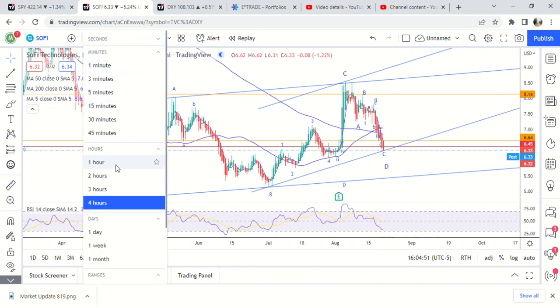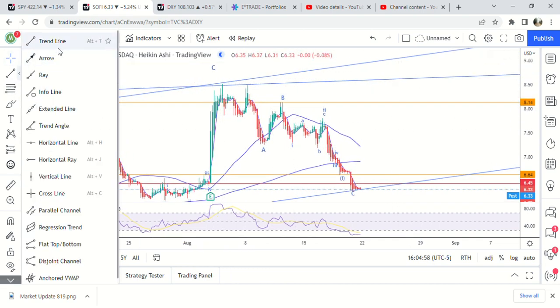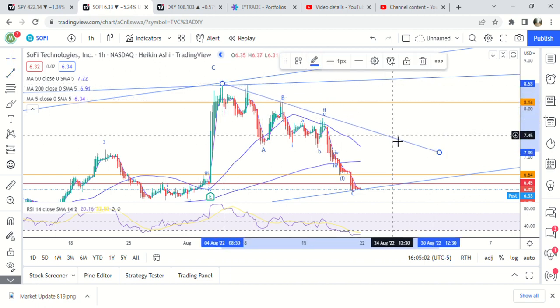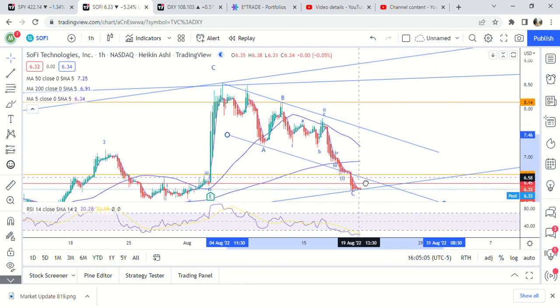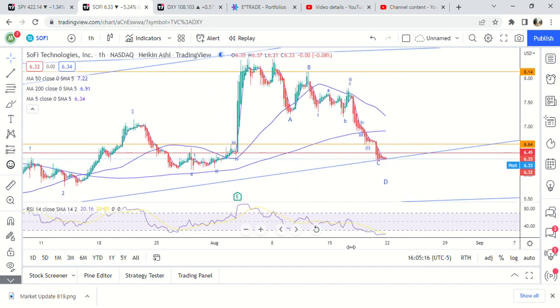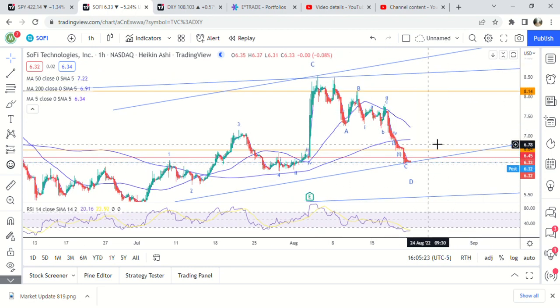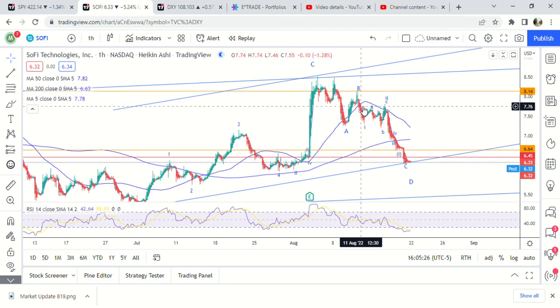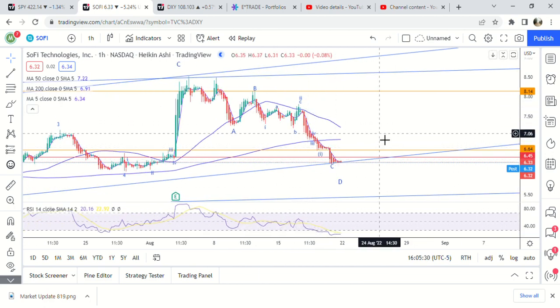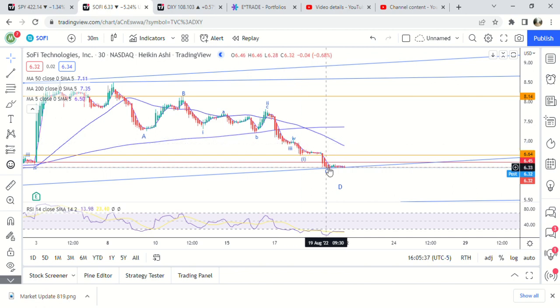Let me go over the chart short term. We have A, B, and then you can see it obviously goes way outside this parallel line, which you don't really like to see if you're looking for an ABC corrective pattern. It's kind of skewed because of SoftBank selling and just slamming it during this market sell-off. Still, you have to go by the way it looks in the chart. On the one, two, three and four-hour chart, on the 30-minute time frame, you could say it looks like a third wave and a fourth wave, and then one, two, three, four, and one more move lower.